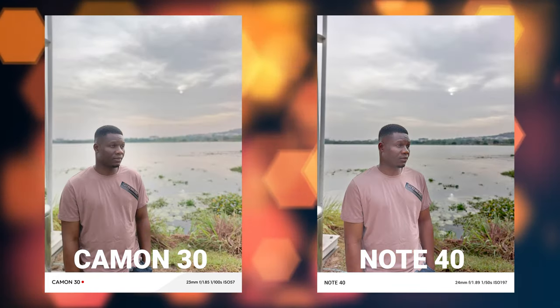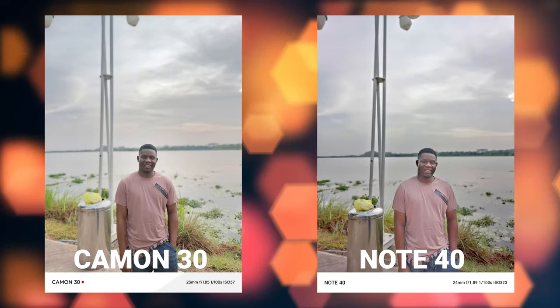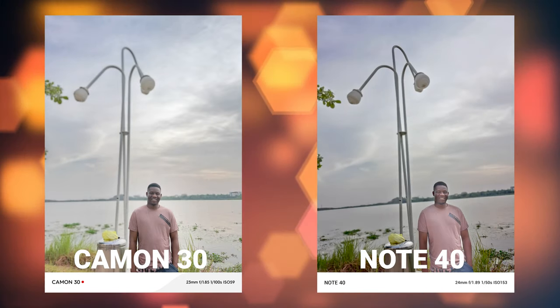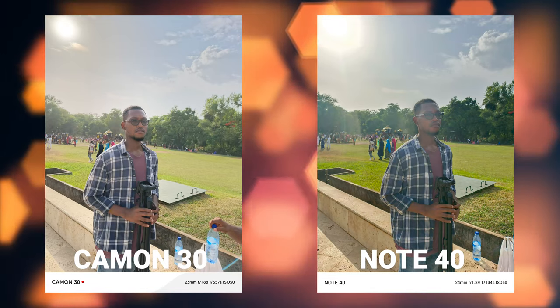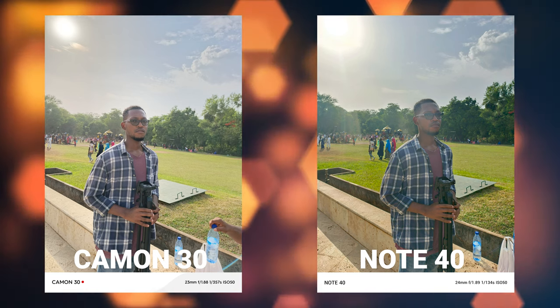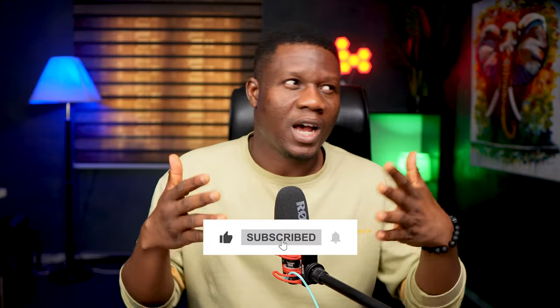The difference becomes even more obvious when there isn't much light and both phones have to work harder to process pictures. The Infinix Note 40 was not doing as good a job as the Tecno Camon 30 under relatively low lighting conditions. Undoubtedly, the Tecno Camon 30 also manages sunlight more effectively. Please subscribe to the channel and like this video, at least for the effort that went into testing this.